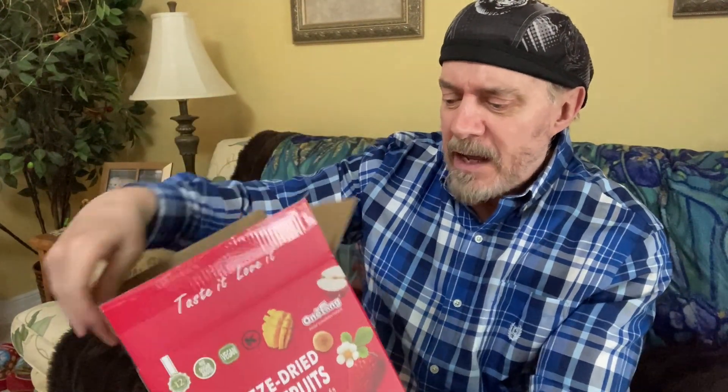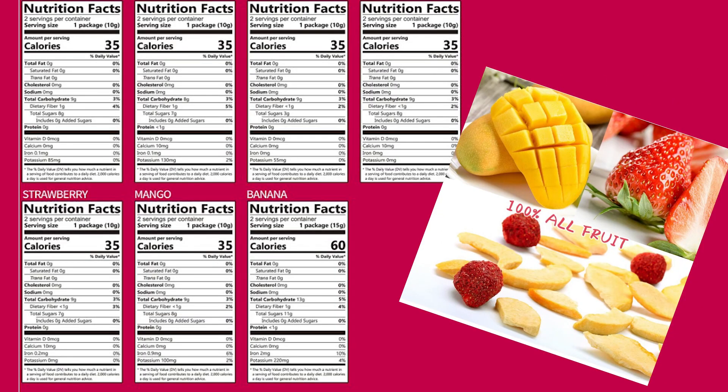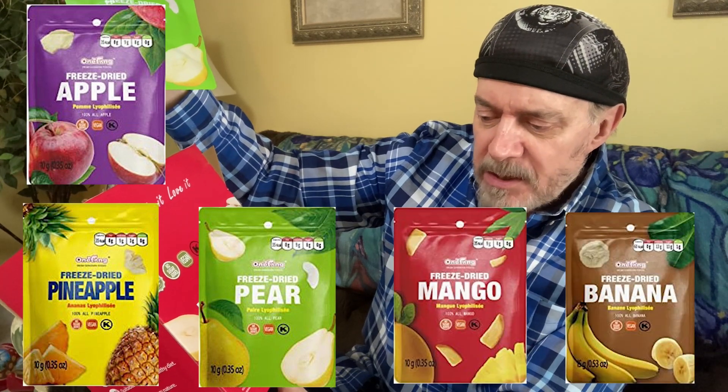Next, we have freeze-dried mixed fruit. These are really delicious and fairly low-calorie — an envelope of them is 35 calories. What you get in here is two of each flavor: apple, pineapple, pear, mango, banana, yellow peach, and strawberry.